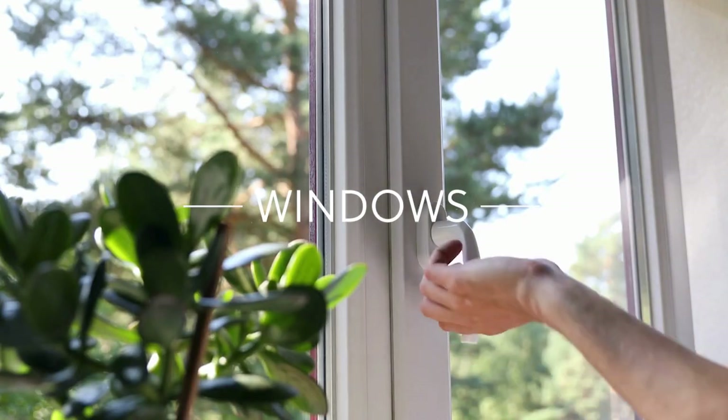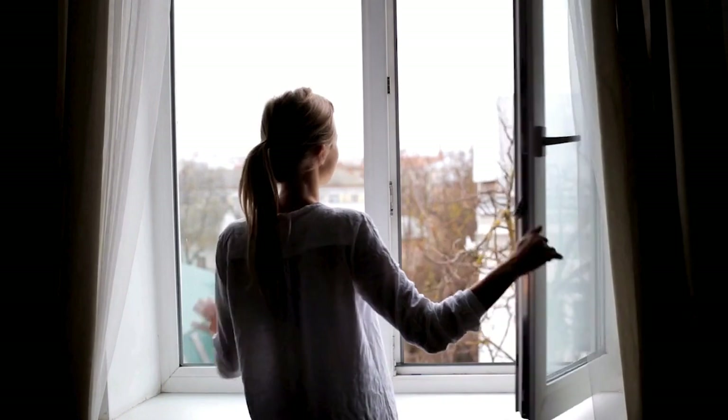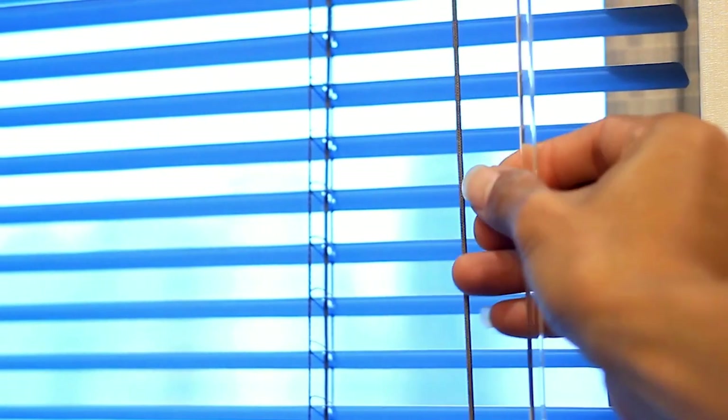Inspect all windows to ensure they are in working order. Check the sash repairs and confirm that safety measures such as locks are in place. Don't forget the blinds — ensure they are in good working order, providing both privacy and light control.